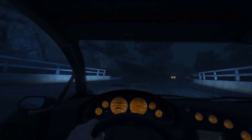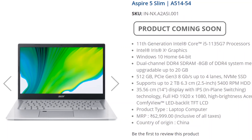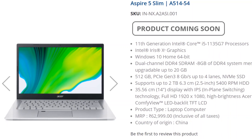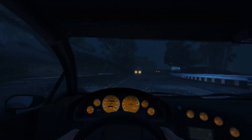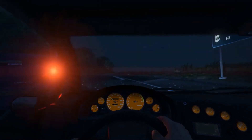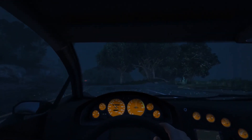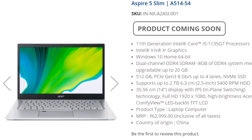The Acer Aspire 5 starts at the price of 62,000 rupees. As you can see, it comes with an Intel i5 11th generation CPU and 8GB of RAM, which is upgradable to 20GB — which is very good, since 8GB can sometimes feel low. For storage, you get 512GB of SSD, with an option to add a hard disk.